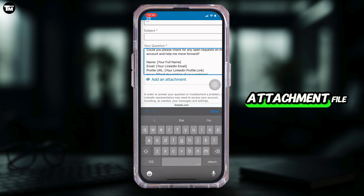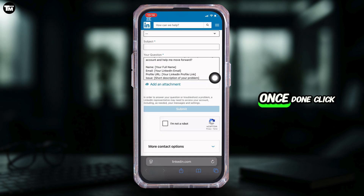You can also add an attachment file. Once done, click on the checkbox for 'I'm not a robot' and then tap on submit. Once it has been submitted, within 24 hours your issue will get fixed and you'll be good to go.